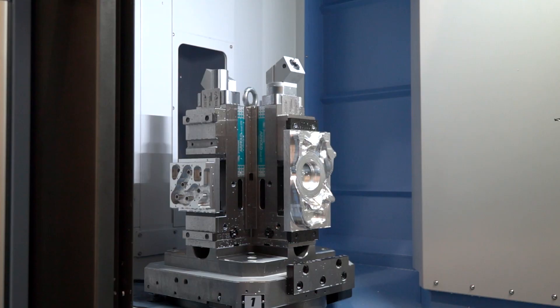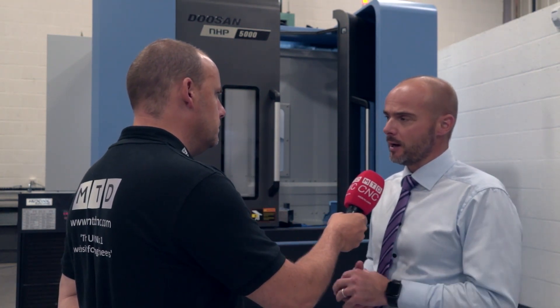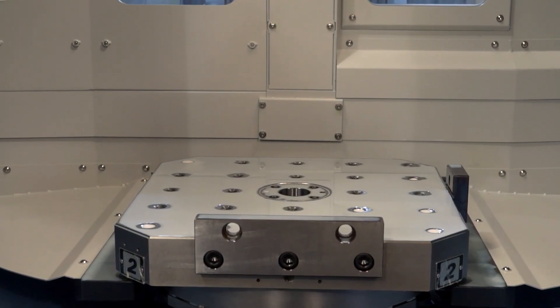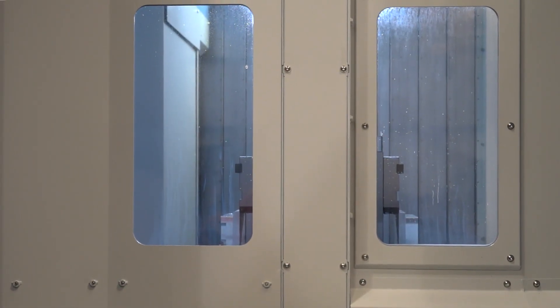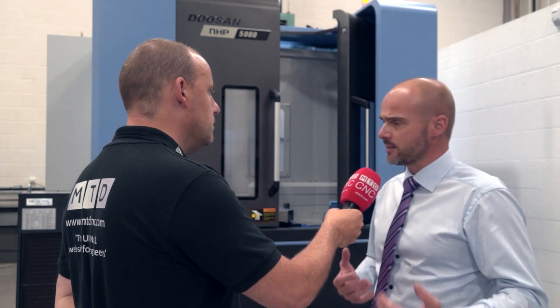Where is the market for the horizontal machining center these days? Certainly aerospace and automotive — I would say those are the key two sectors. Is this a new model, the NHP? The NHP was launched maybe about 12 months ago, so we've only just started seeing them in the UK market. There are two sizes, the 4000 and the 5000, which are a 400 and 500 square pallet respectively. It's a BT40 but with options of HSK as well.